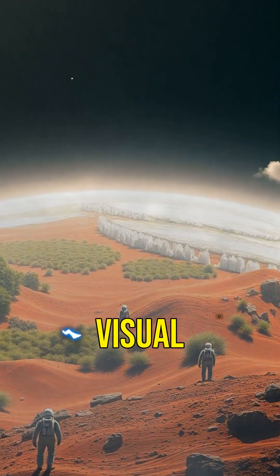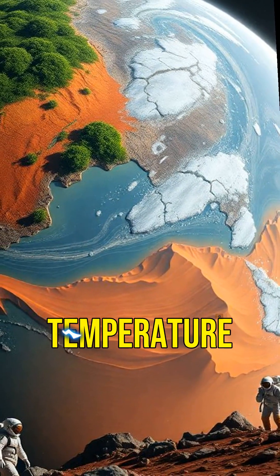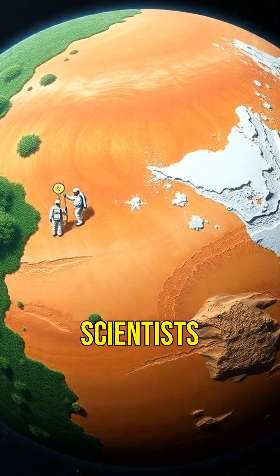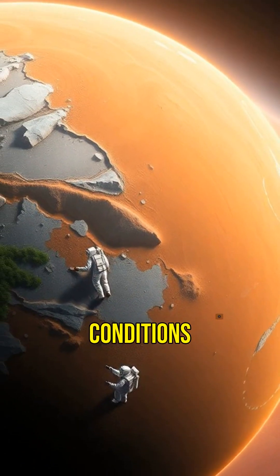Double sunsets aren't just a cool visual. They affect the planet's temperature, seasons, and even the potential for life. Scientists are still exploring what these conditions mean.